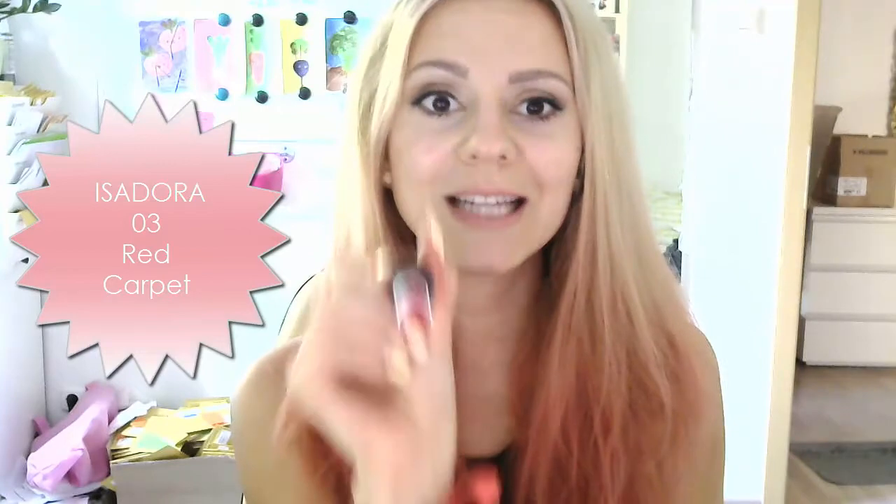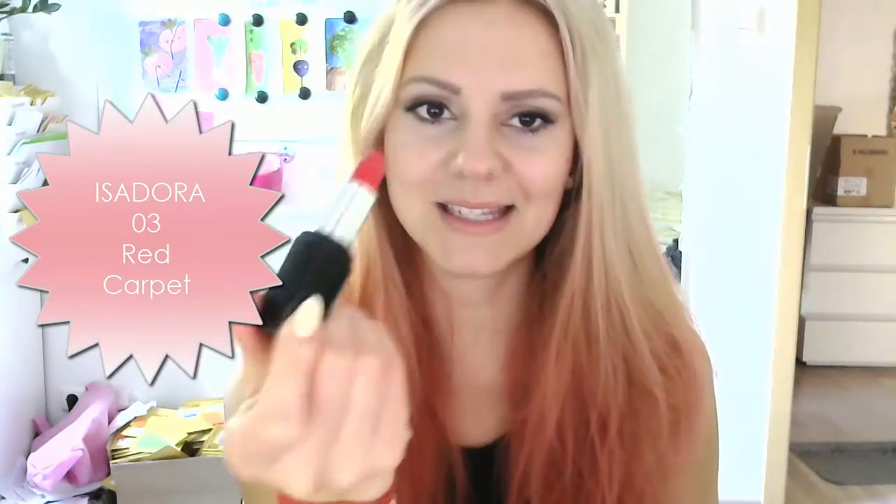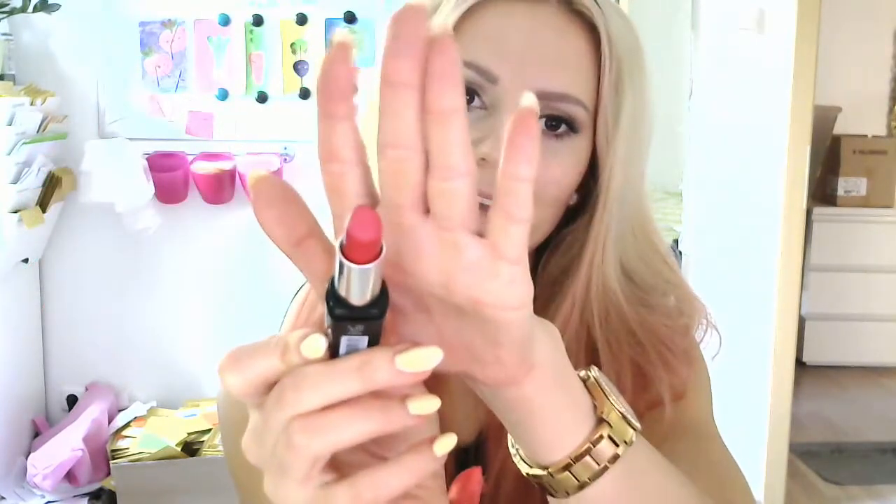So I decided to take this challenge from Amy. I have the perfect red lipstick here — it's number three, called Red Carpet, from the Isadora brand. It's a drugstore brand from Sweden. I'm going to swatch it for you guys — it's not completely red red, I think it's more like a dark pink crimson red. But I think it'll be okay. I'm going to zoom in a little so you can see better, and I'll just start applying it.